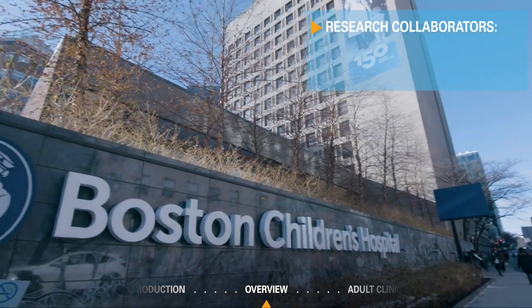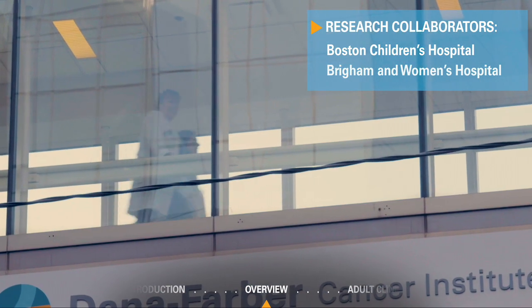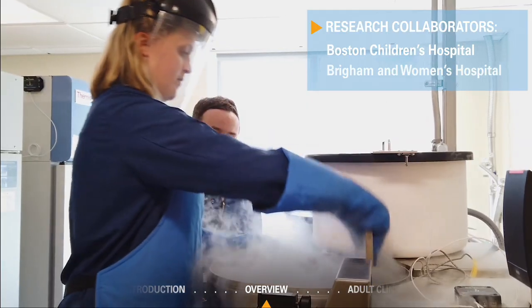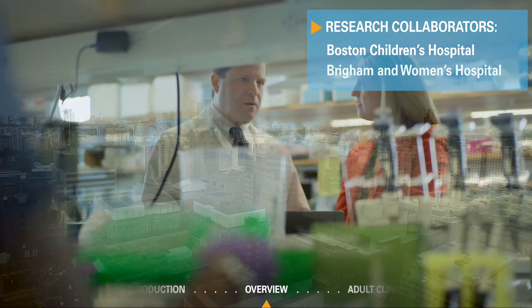Our research collaborators include Boston Children's and Brigham and Women's Hospitals. The three hospitals are physically interconnected and together offer top-tier cancer, pediatric, and emergency care.